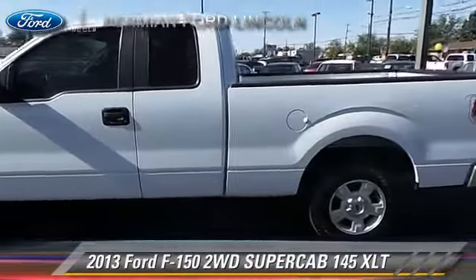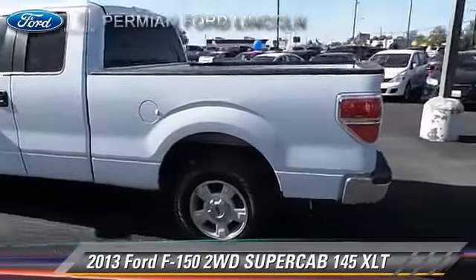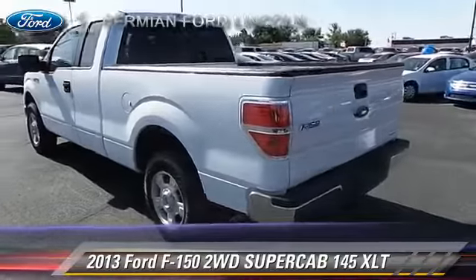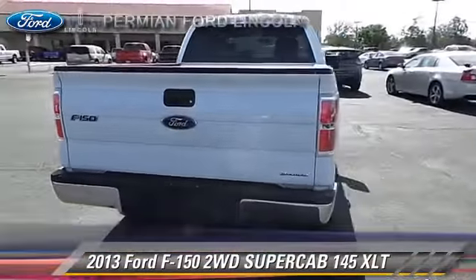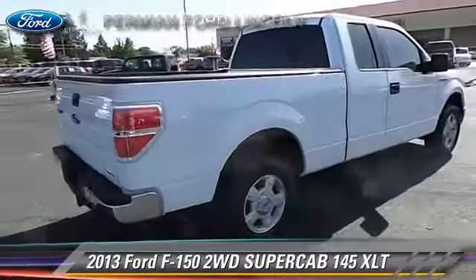The 2013 Ford F-150. This is a pickup truck with an automatic transmission. This vehicle, with fewer than 10,000 miles on the odometer, is well equipped.